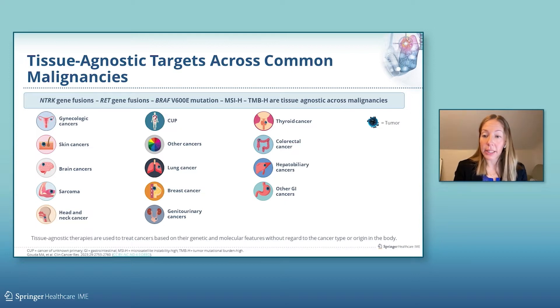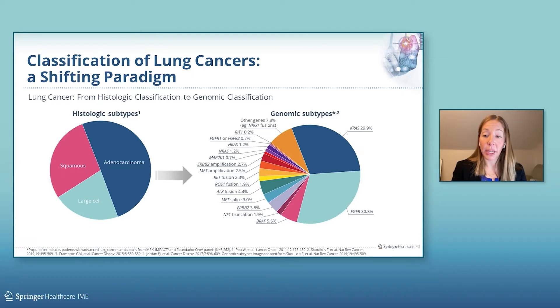Lung cancer is the leading cause of cancer-related mortality across the globe. But excitingly, treatments of lung cancer have been revolutionized by the implementation of biomarker-directed targeted therapies. We used to only really classify non-small cell lung cancers based on histologic subtype, but over the last two decades, clinical genotyping and translational research efforts have enabled the molecular stratification of lung cancers, namely adenocarcinomas, based on the presence of oncogenic drivers. This in turn has spawned the development of multiple targeted therapies matched to their respective oncogene.